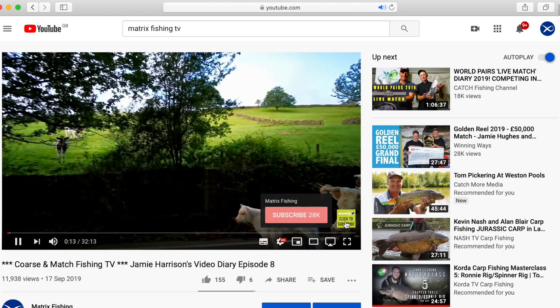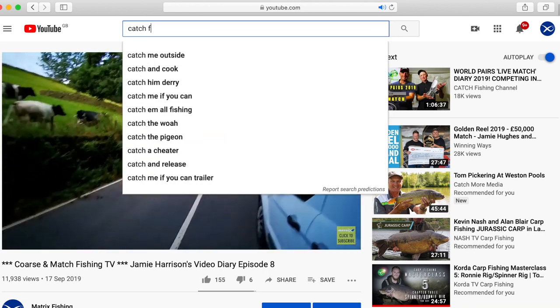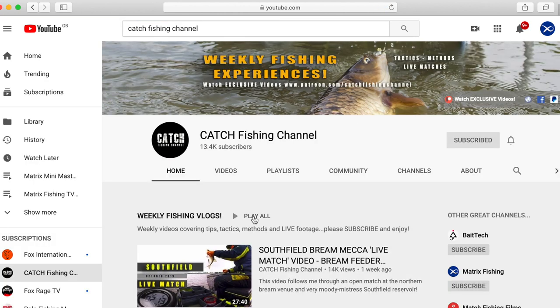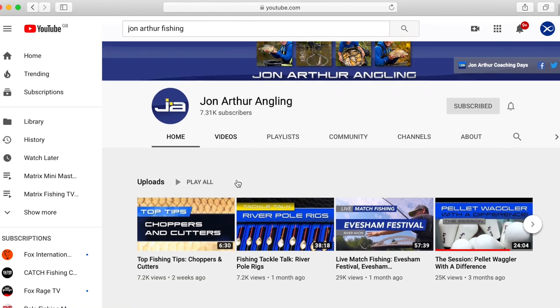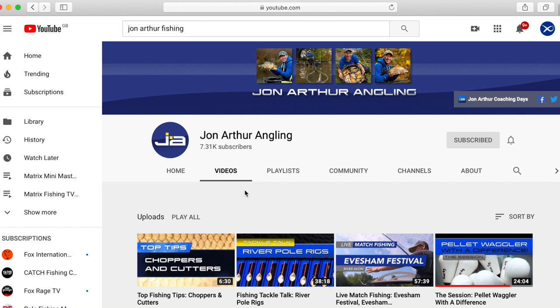I upload a lot of my live matches and session fishing videos to my channel, which is the Catch Fishing channel. That's a varied one as well — it does revolve around feeder fishing but takes in a lot of live match footage too, so it's almost reality TV-type videos.